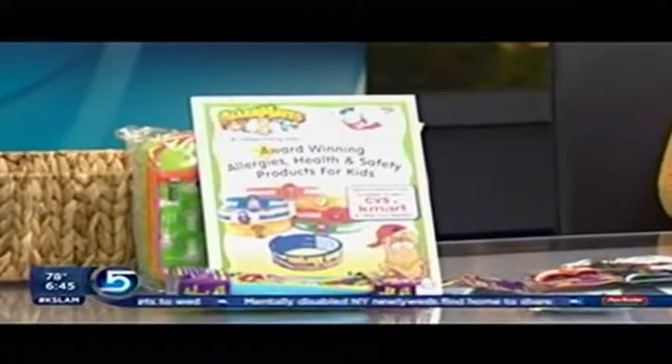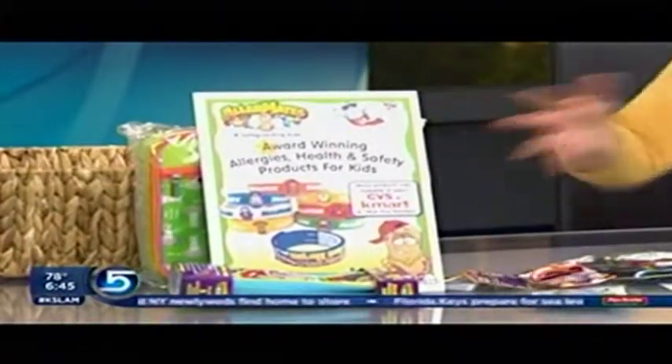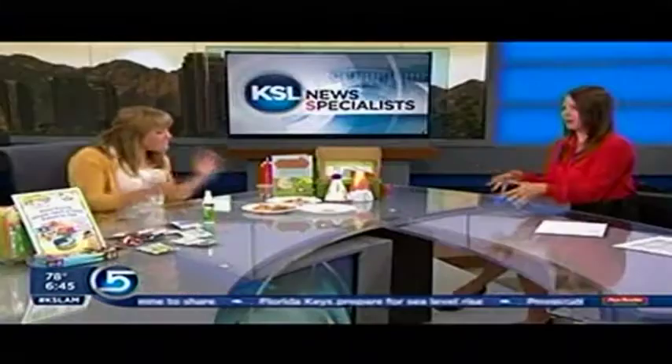Let me talk about Allermates really fast, because if you have a kid with allergies this is a big deal. They have a total setup — you may have already heard of these. If your kids are out camping by the lake and something happens, they're safe. They have these little bands that say 'peanut allergy' or whatever, so you don't have to worry quite so much about it.